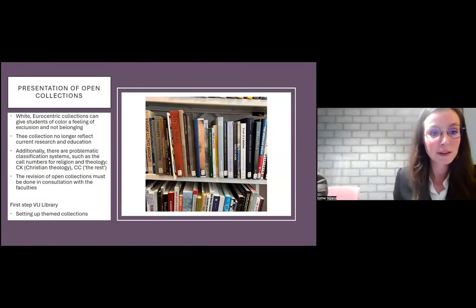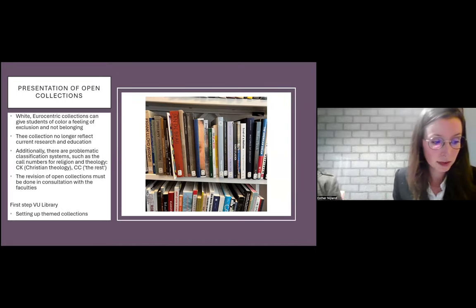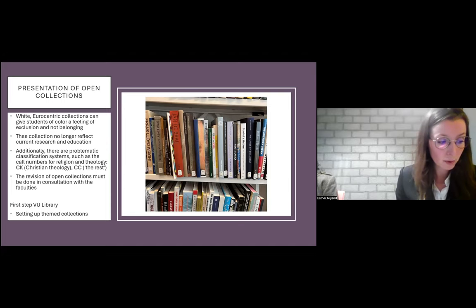The third domain is presentation of open collections. As Esther already explained, only part of our collections are openly accessible in our study rooms. But these are primarily very Eurocentric collections, such as the art history collection shown here on the slide. Right now, our open collections do not represent our diverse student body at all. This is highly problematic because what does a collection with chiefly white authors say to students about what academic research is and who may participate in academia? Research has shown that such collections can give students of color a feeling of exclusion and not belonging.